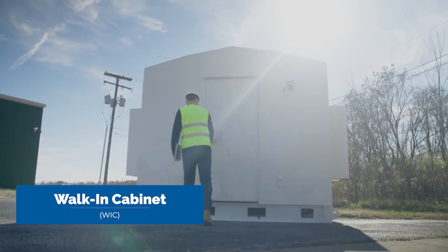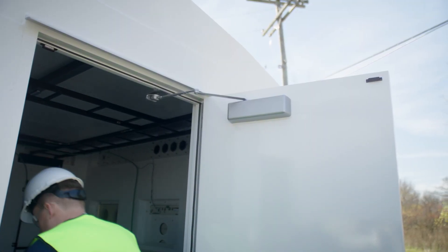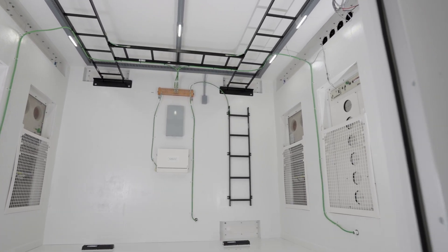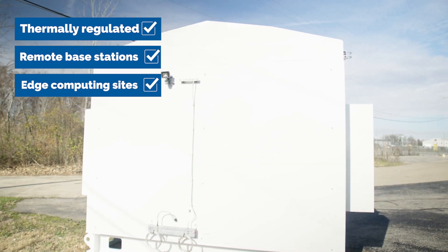Introducing a lighter weight, cost-saving alternative to concrete shelters and huts, the Charles Industries Walk-In Cabinet, or WIC, is a thermally regulated enclosure for remote base stations and edge computing sites.